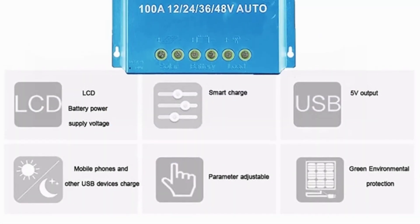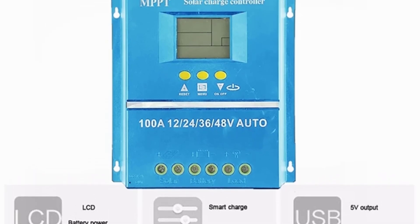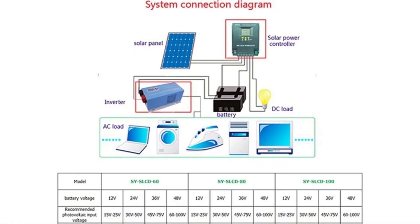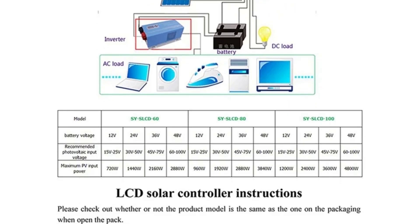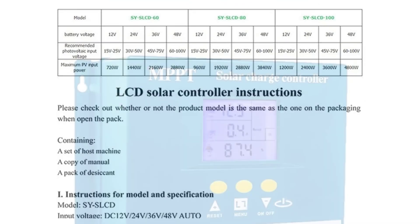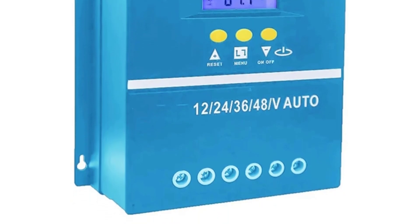This makes it highly adaptable to various solar setups, whether for residential use, off-grid systems, or industrial applications. With high-rated charging currents of 60A, 80A, or 100A, this controller can manage large solar arrays, making it suitable for medium to large solar installations. The built-in LCD display allows users to monitor real-time system performance, including voltage, current, and charging status, which is essential for effective energy management. The charge controller uses a focused MPPT pulse-width modulation charging method, ensuring consistent regulated charging to prevent overcharging and to extend the battery's lifespan.